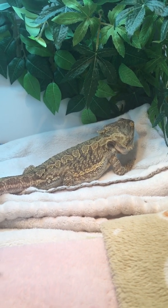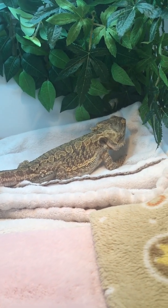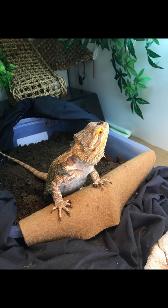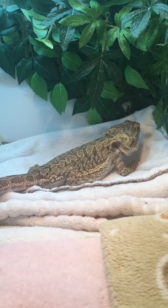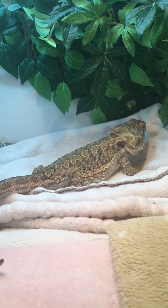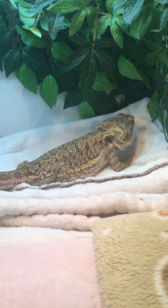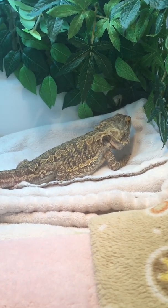We brought her to the vet and sure enough, an ultrasound showed that there were eggs inside of her. The vet told us to take her home, give her a nice big dig box with a mixture of topsoil and play sand, and give her a calm and peaceful environment in hopes that she would lay her eggs. She did dig in the box quite a bit, but she never laid her eggs.